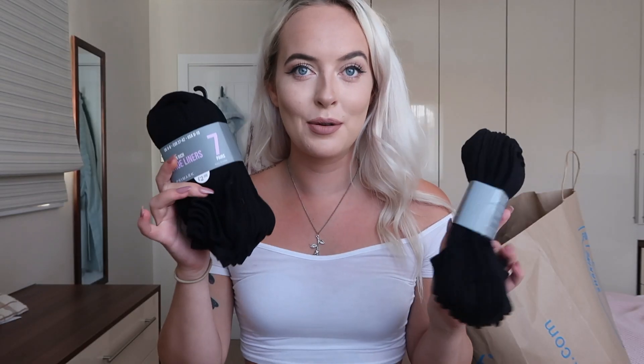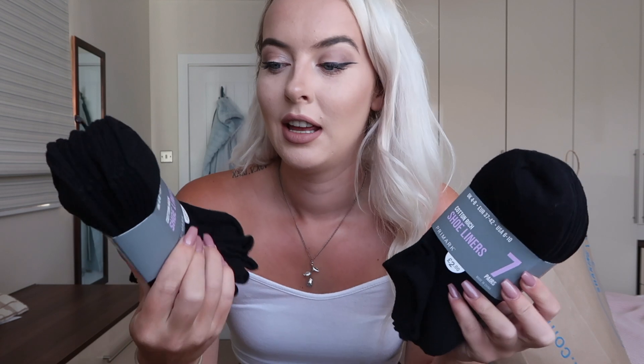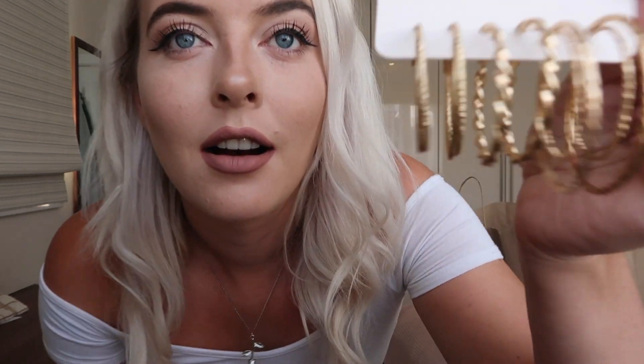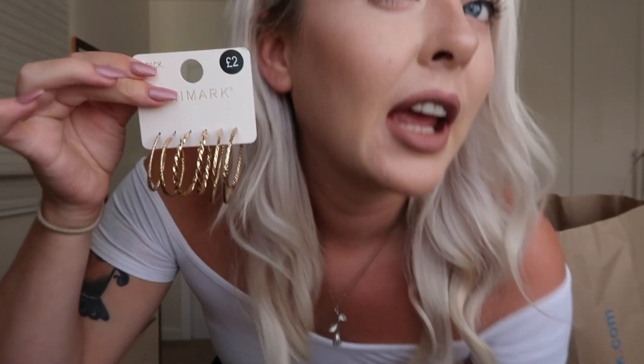I also got two very exciting packs of socks — you get seven pairs for £2. And then I also picked up these earrings. It's a set of three pairs and I'm not sure how good they're going to be for my ears — they might turn my earlobes green like this necklace is turning my neck green. But they are these different kinds of hoops, biggish but not like big fat hoops. I want a few smaller pairs just for everyday wear because the ones I have are more night-out ones.